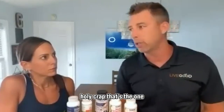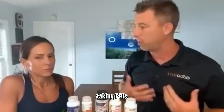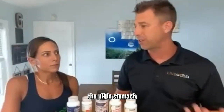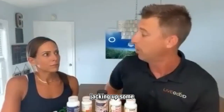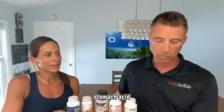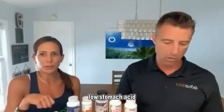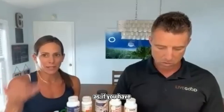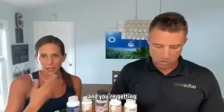Acid reflux medications — PPIs or histamine blockers for stomach acid — holy crap. You're changing the pH of the stomach, really jacking up some nutrients there. A lot of times, stomach acid reflux is due to low stomach acid. It doesn't make sense — you're treated as if you have high stomach acid, but really you have low stomach acid and you're treated for high.